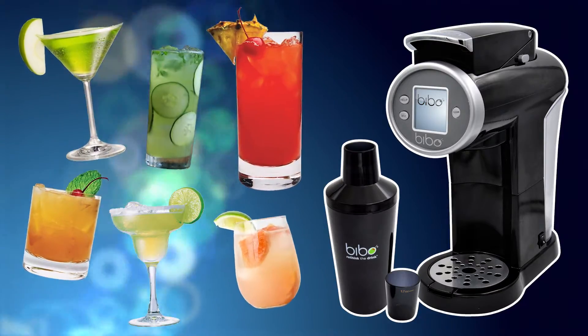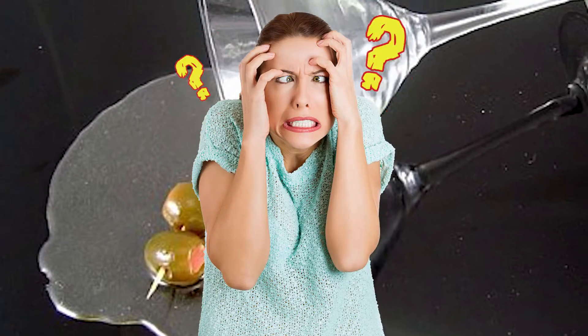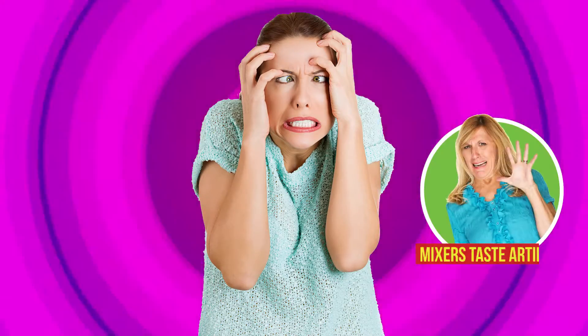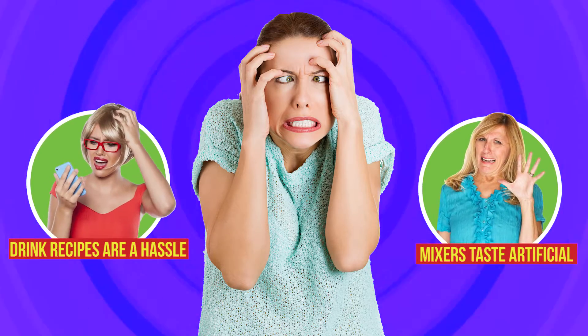Bebo is the solution for your cocktail craving. Unfortunately for us cocktail lovers, making a great drink at home seems impossible. The mixtures you get at the grocery store taste artificial, and making them from scratch is a huge hassle.